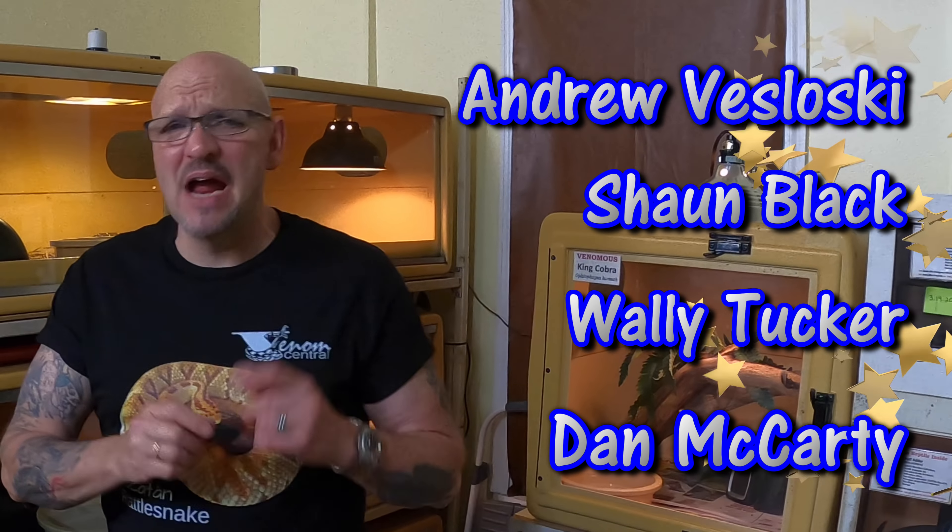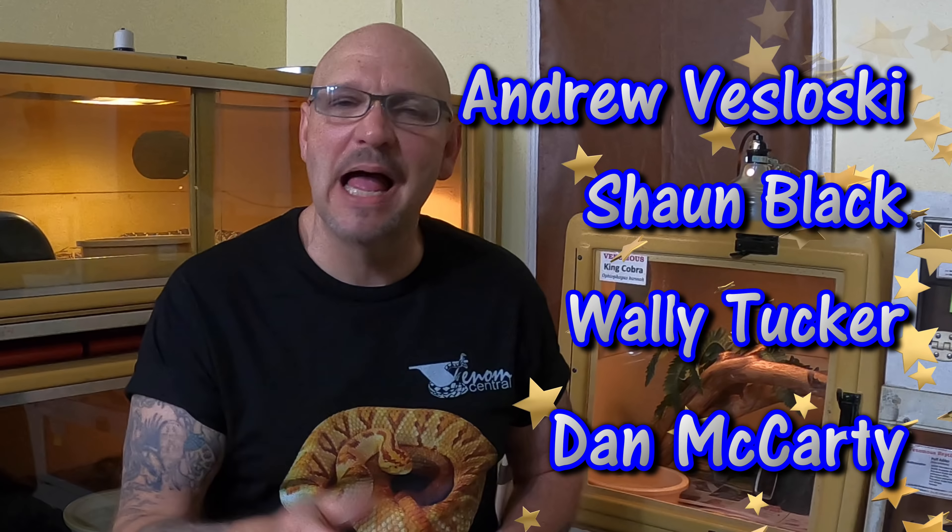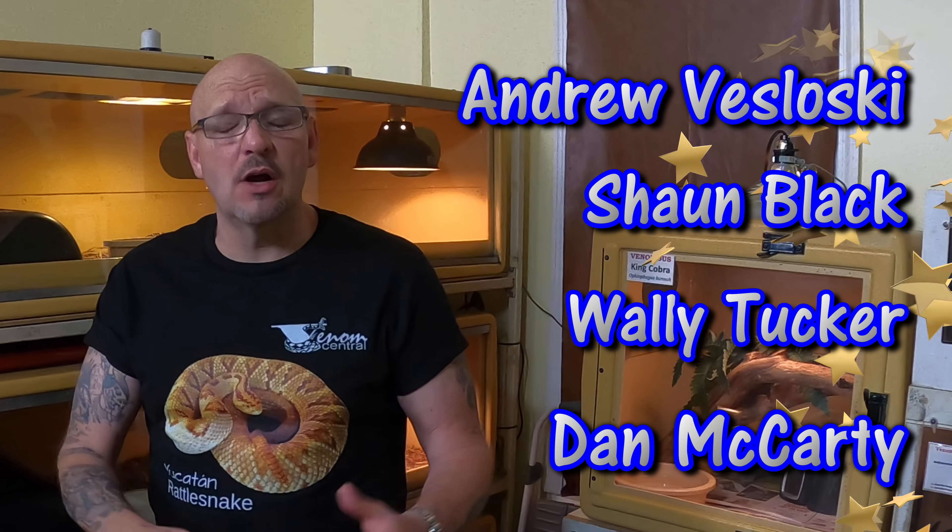Before we get started, a big thank you to Andrew Vislavsky, Sean Black, Wally Tucker, and Dan McCarty. Shirts are out — the Yucatan Rattlesnakes shirts, the Zobcons — and they came out pretty damn nice. I'm happy with it. I popped them up on Instagram, they're available, so grab them up while they last. We're already working on another shirt with our new logo.